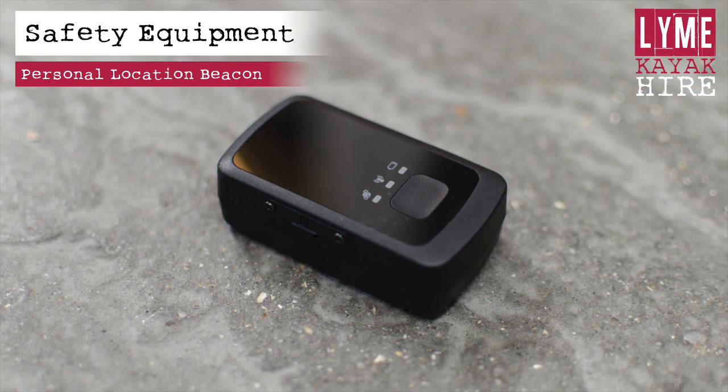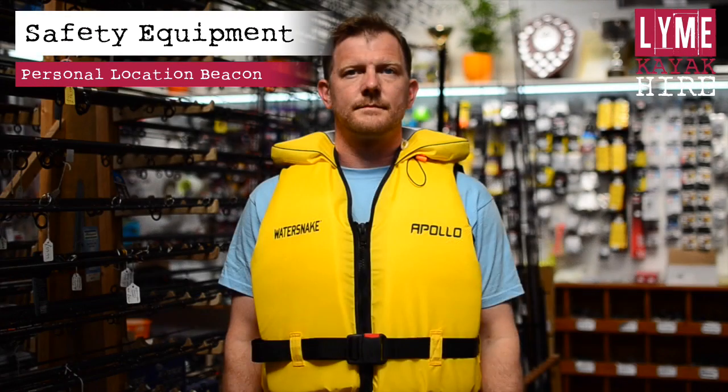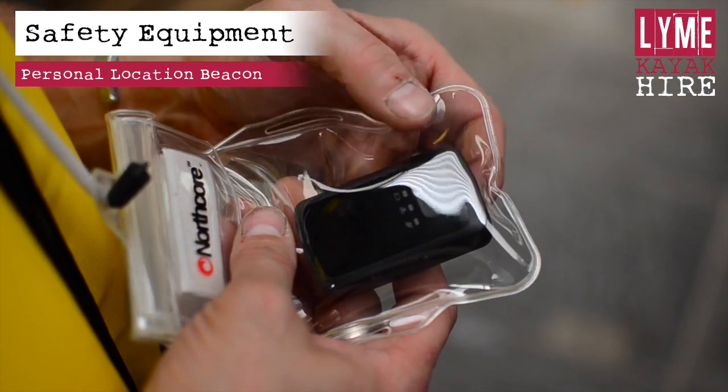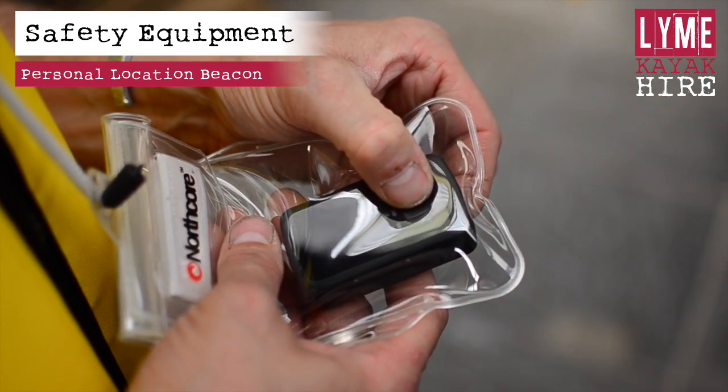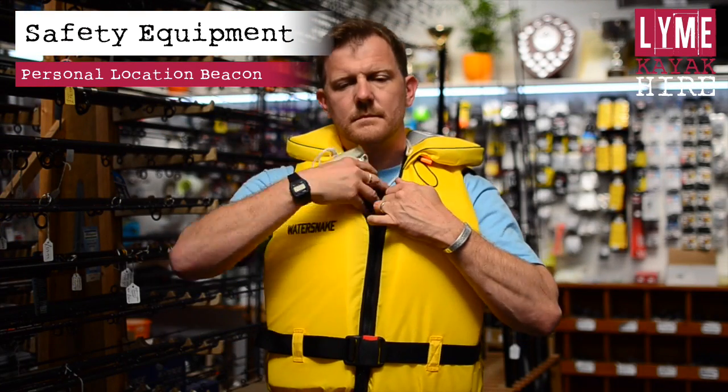You will be given a personal locator beacon in a waterproof pouch. This beacon is to be used only in an emergency and when you have been unable to use the phone. You can operate the beacon through the pouch. Press and hold the button for 5 seconds until you feel it vibrate. Your location will have been transmitted to the land crew.